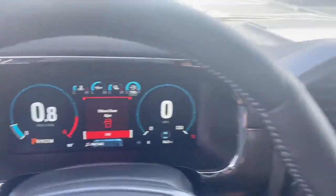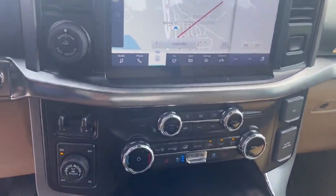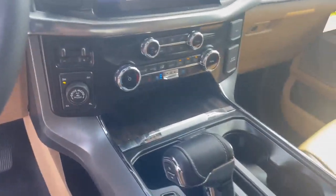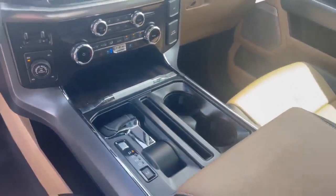Beautiful 10-inch screen. Also your 12-inch center stack screen with your backup camera, navigation, heated seats, air-conditioned seats. Trailer brake controller. This does have the max tow package. Check out the fold-down shifter and your workstation.